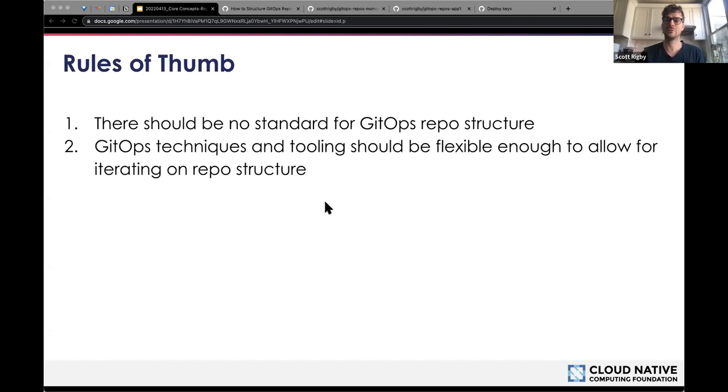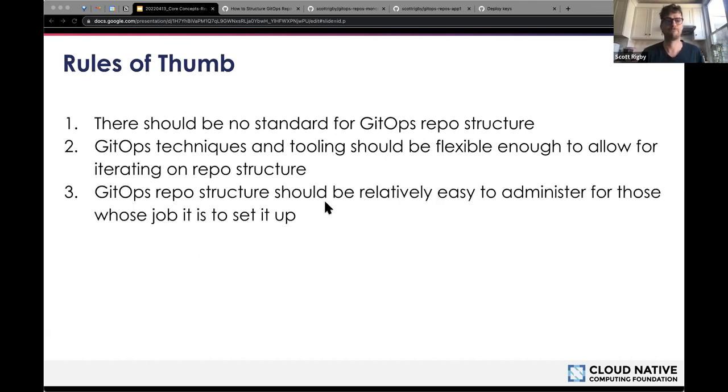Rule of thumb two: GitOps techniques and tooling should be flexible enough to allow for iterating on your repo structure. Needs change over time, and the GitOps journey will help you discover more use cases as continuous and progressive delivery increase the velocity and flexibility of your projects. It's better to plan to iterate flexibly — allowing you to get started sooner — rather than adopt a static model, however perfect it might promise to be. In the upcoming demo, we'll show how you can split apart or merge existing GitOps config repos without downtime using Flux, and how Git also has options to go in either direction without losing commit history.